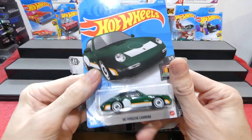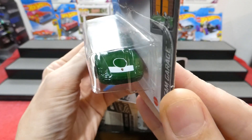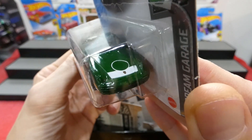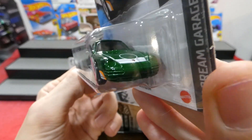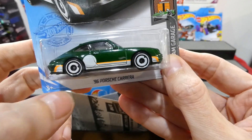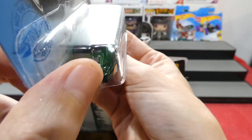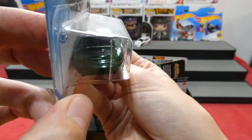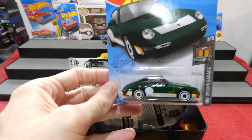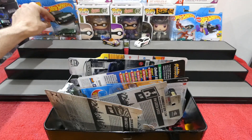This is the '96 Porsche Carrera in green. It's got the little Porsche logo with a white stripe and circle on the front, no headlights unfortunately, a little bit of orange paint going through the white on the side, with white aero disc wheels. On the back just has Carrera written at the back of the car. I'm not going to open this one because I already have one open from a previous multi-pack.